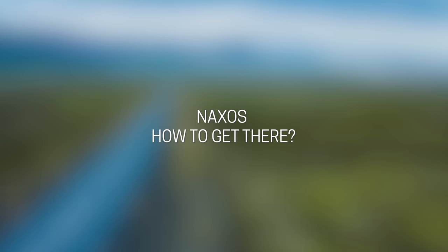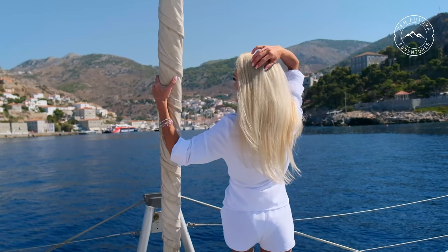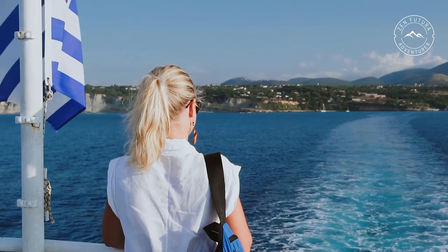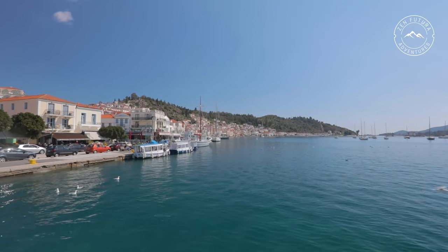Naxos belongs to the Cyclades in the Aegean Sea and is the largest island in the archipelago. There are many beautiful places on the island, from ancient monuments and ruins, through wide beaches and natural attractions to a colorful underwater world. Watch this video till the end and see what else Naxos has to offer.